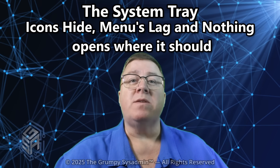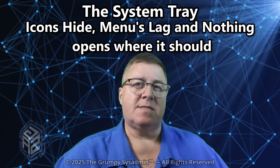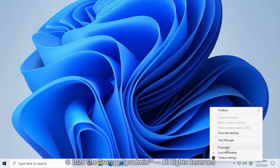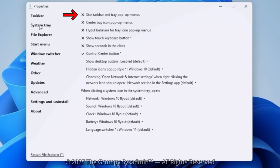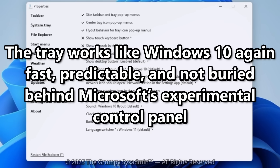Windows 11 absolutely wrecked the System Tray. Icons hide, menus lag, nothing opens where it should — it's chaos. Let's undo the damage. Open Explorer Patcher again and go to System Tray. Enable the following settings: Skin Taskbar and Tray pop-up menus; Center Tray Icon pop-up menus; Flyout Behavior for Tray Icon pop-up menus. For Hidden Icons pop-up style, make sure this is set to Windows 10. One optional setting: Show Seconds in the Clock — enable this if you want seconds displayed. The tray works like Windows 10 again: fast, predictable, and not buried behind Microsoft's experimental control panel.